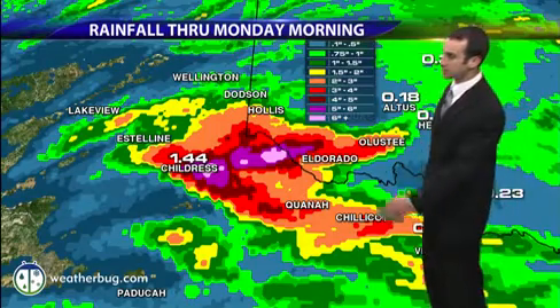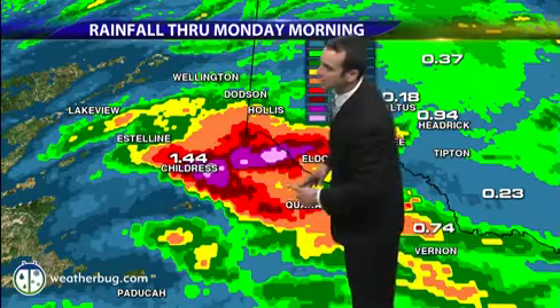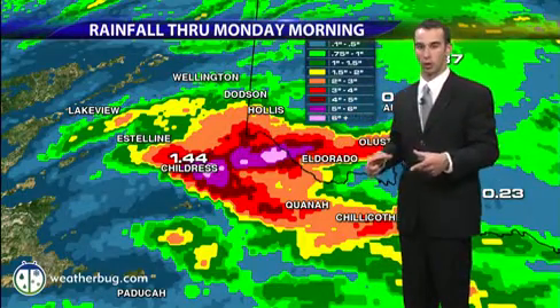We take you down to Texas, where we see rainfall through Monday morning. Look at some of the tallies out there — Childress around just under an inch and a half. But these pink-shaded areas indicate four to five inches or more of rainfall in some of these areas, so some pretty significant rain.